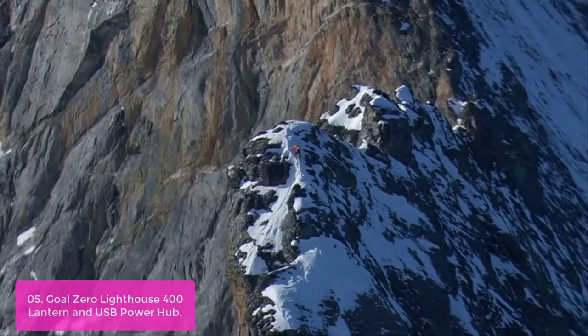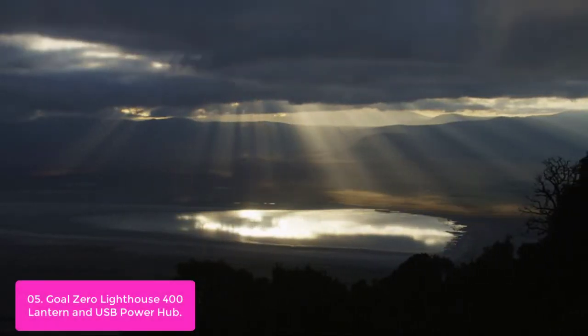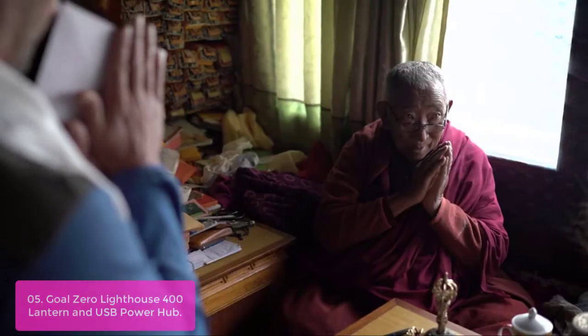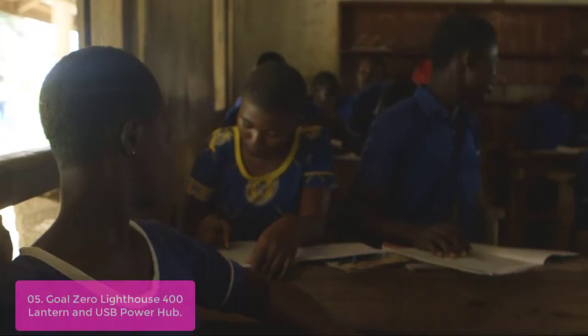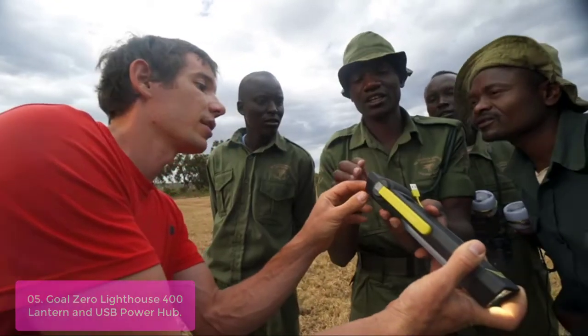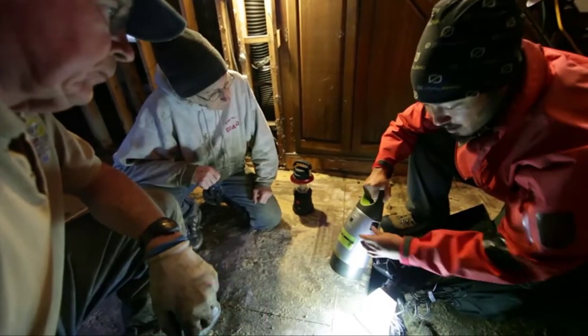List number 5: Goal Zero Lighthouse 400 Lantern and USB Power Hub. The Lighthouse 400 provides you with bright lantern light and recharges your phone. It has a dimmable turbo setting for adjustable light up to 400 lumens. Its internal lithium battery boasts 4,400 mAh with a 1.5A USB output — enough power to recharge your smartphone 1.5 times — and is weather-resistant so it can handle any adventure. You can also charge a smartphone once or a GoPro 3 times.